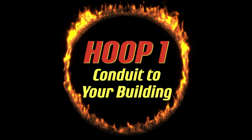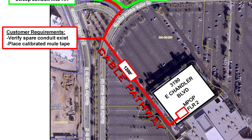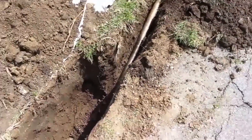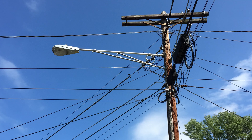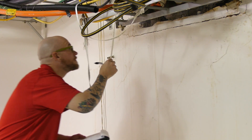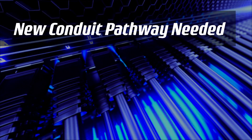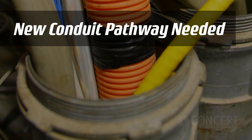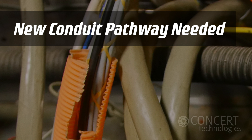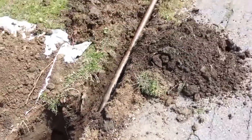Hoop 1: a validated conduit pathway into your building. Many are surprised to learn they will be responsible for providing a secure cable path from the property line to their building. This usually means boring or trenching an underground path from a nearby manhole, running aerial conduit from utility poles, as well as installing conduit through parking areas. If a conduit pathway already exists, the service provider requires it be validated for usability before they will install. You'll need to provide a new conduit pathway if existing conduit is too congested to pull additional cable through, the existing pathway is damaged and cannot be used, or there is no conduit going to the building.